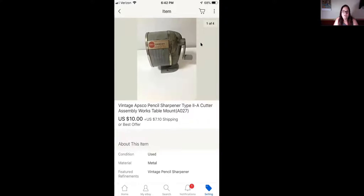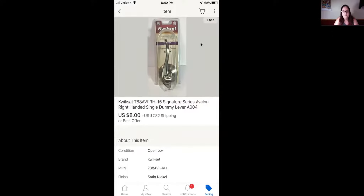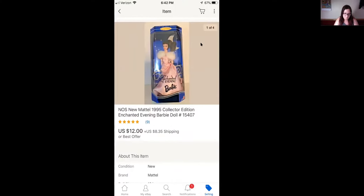This Asco Chicago pencil sharpener type two cutter works great — I tried it out — and this sold for $10 plus shipping. This vintage Dan Schick 2007 catalog for '55 through '57 Chevy parts sold for $8 plus shipping. This Kwikset Signature Series Avalon right-handed single dummy door lever — I got this at Goodwill for 99 cents — sold for $8 plus shipping. This new Mattel 1995 collector's edition Enchanted Evening Barbie doll sold for $12 plus shipping, and I got this with that huge lot of Barbies I talked about before.